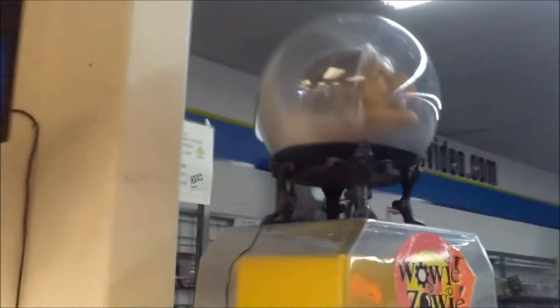They also have this gumball machine with a cool head on top of it, and a Rube Goldberg machine. They've got some games, and some more games over there.